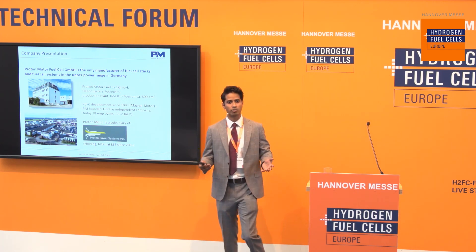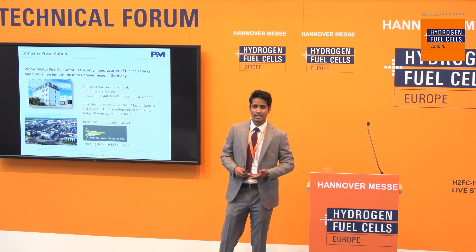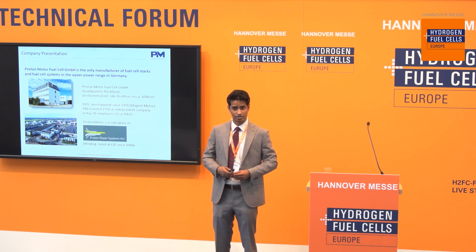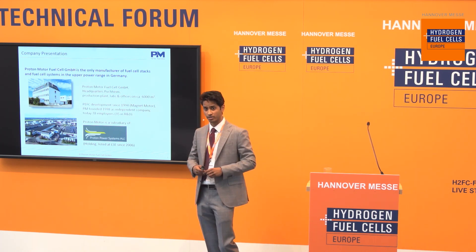Our market is very widespread. We're active in stationary applications and in mobility applications. And today, I'll be presenting a project that we did in the maritime application, which is a new market, so to speak, and can be a very interesting market for fuel cells in the future.